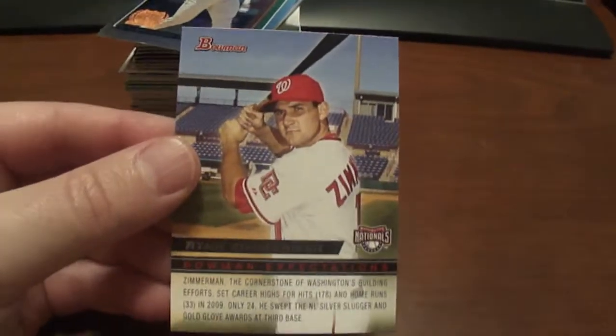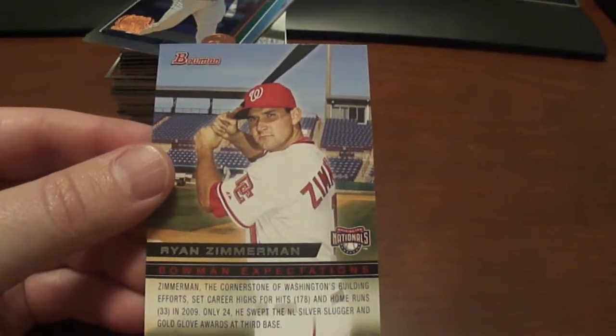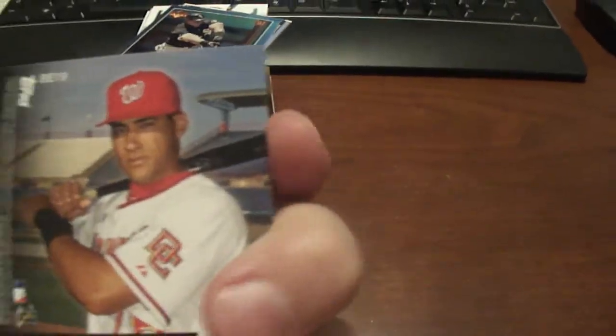This is a 2011 Bowman, Bowman Expectations, Ryan Zimmerman.